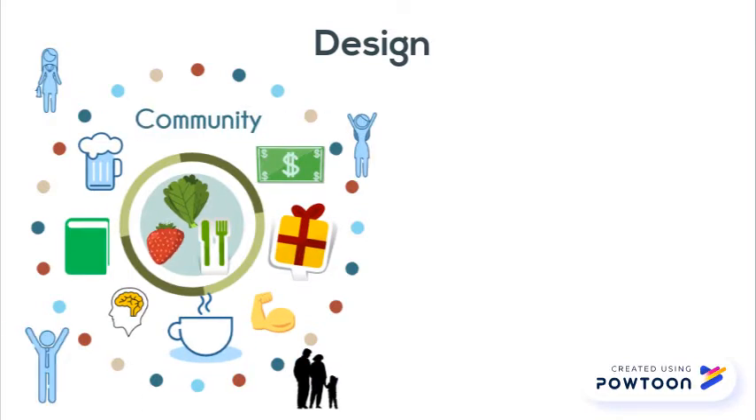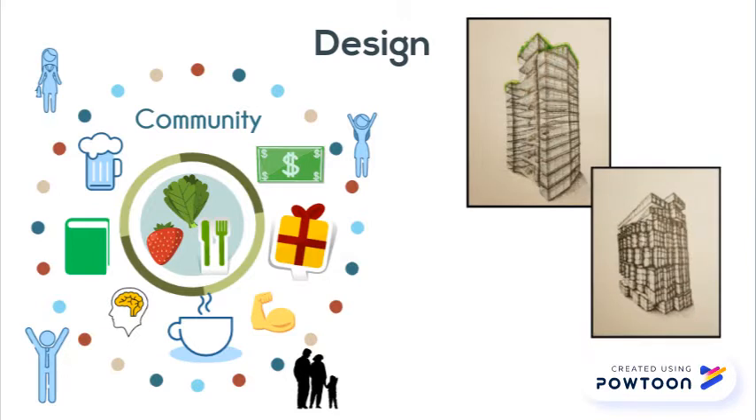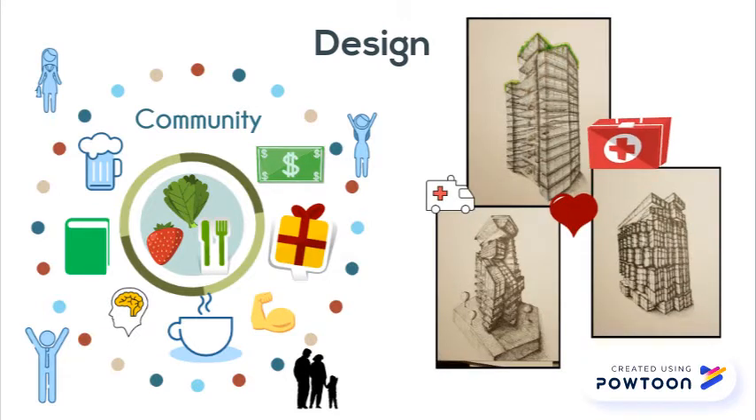This is what science calls salutogenic architecture. It is used in architecture and recognises that the physical built environment is essential for the preservation of individual and community health.